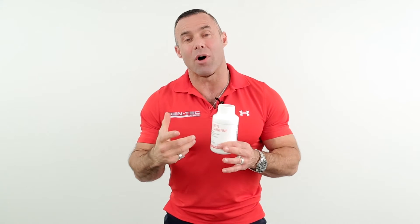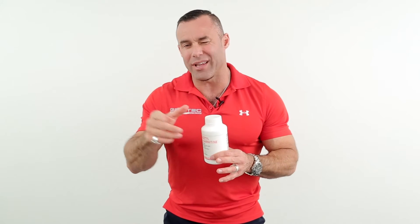Simply use a level teaspoon of Acetyl L-Carnitine 20 minutes before cardio, as well as 20 minutes before weight training. I like mixing it with a carbohydrate source for weight training — I put it into Gentech B2B and consume it during my workout. So one teaspoon before cardio, and another teaspoon before or during strength training as an intra-workout supplement.